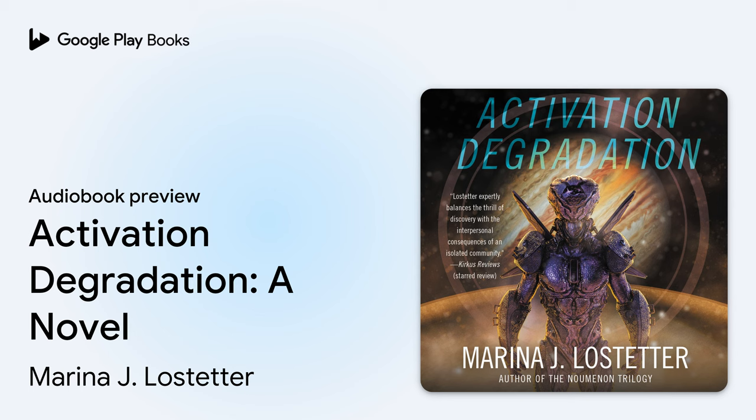William Morrow and Harper Audio present Activation Degradation, a novel by Marina J. Lostetter, performed by Hayden Bishop. Part 1: Robot.